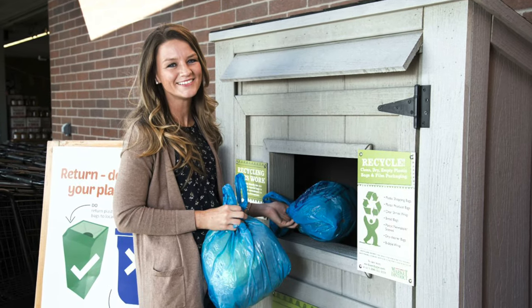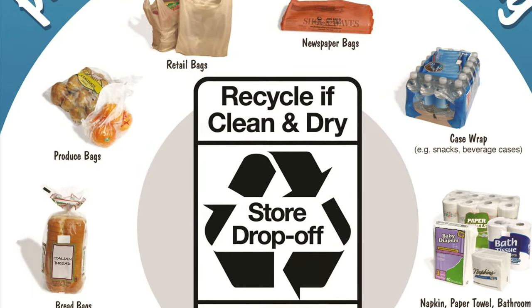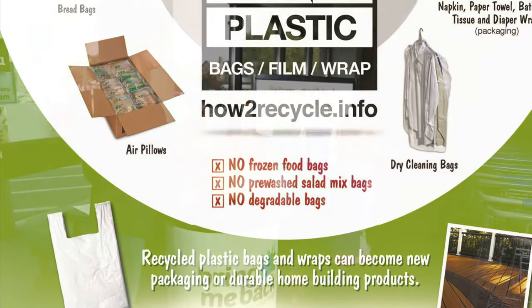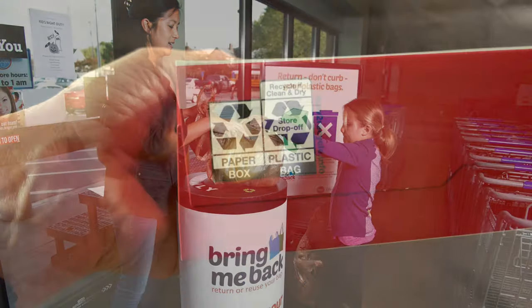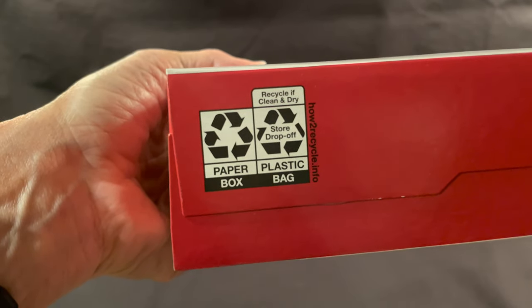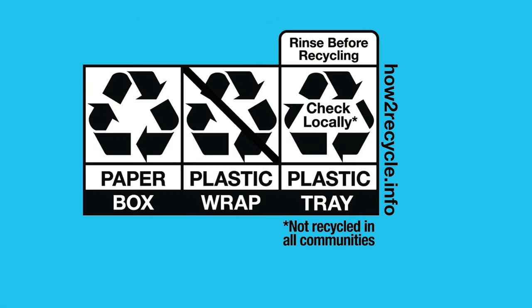Consumer participation in recycling is an important part of the circular economy. Packaging that works provides consumers with recognizable visuals to understand how to recycle their packages. A product package with multiple components — paper and plastic — can make recycling confusing for the consumer. However, a clearly labeled package can help consumers better participate in recycling.